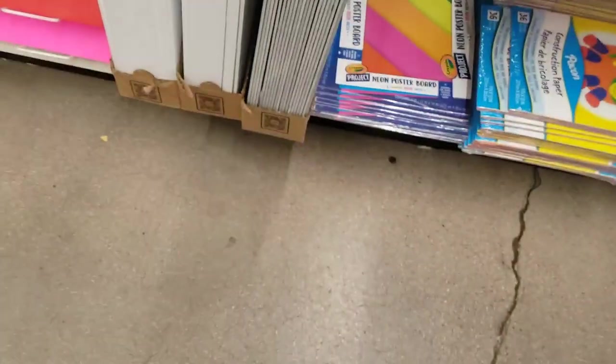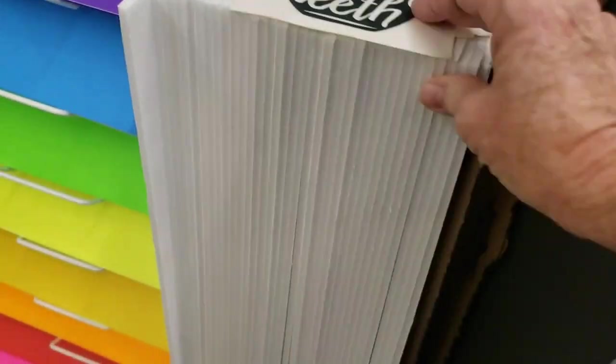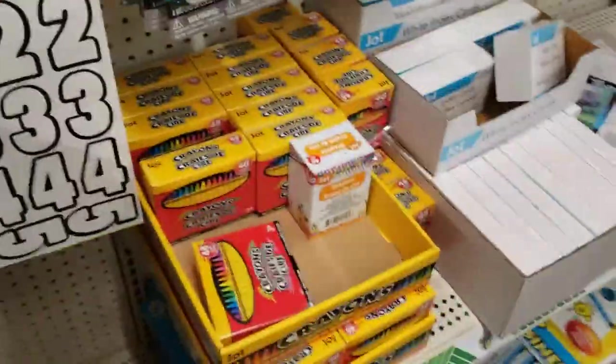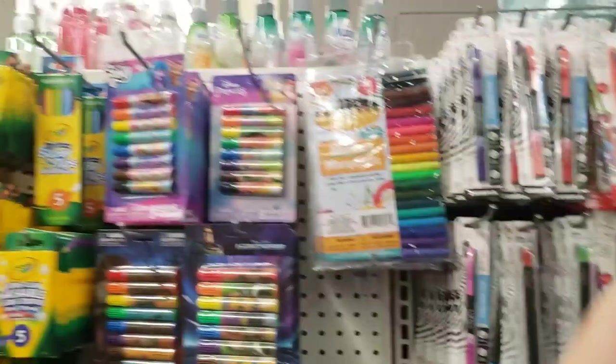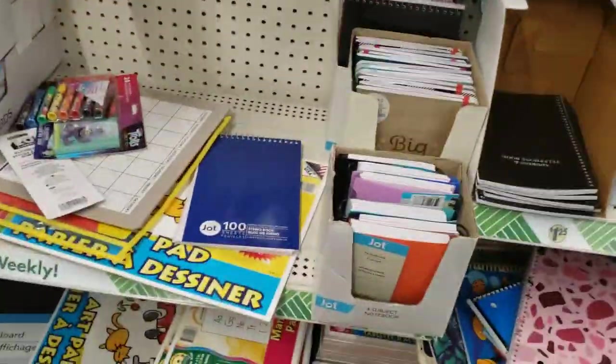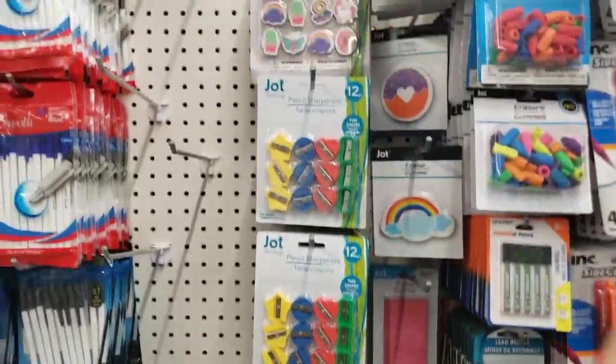And these large pieces of poster board — like foam board — are good for using as backdrops when you take your photos. I already had some of those though. Lots of markers and notebooks. This is usually a good place to come for office supplies.